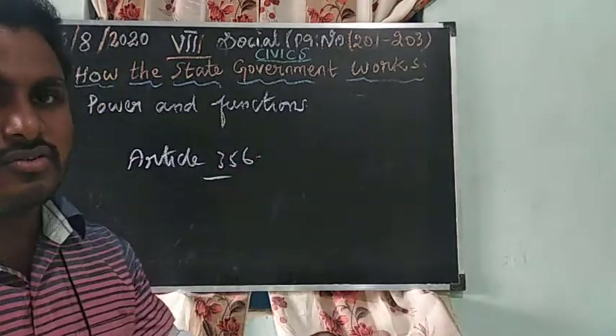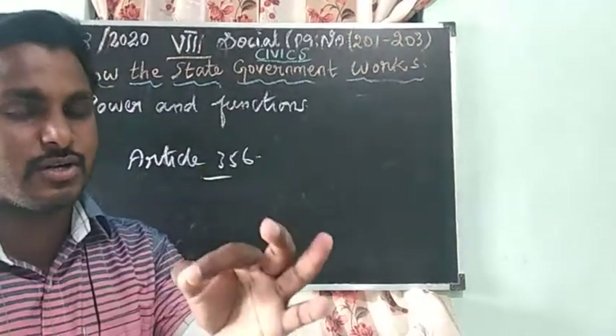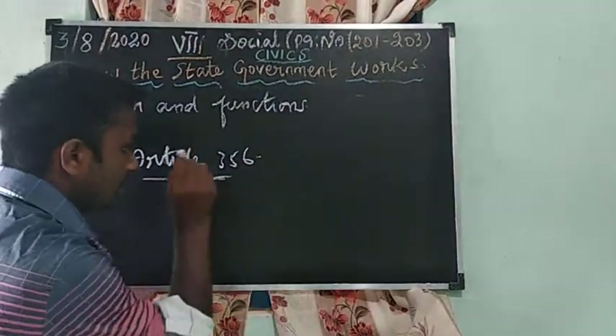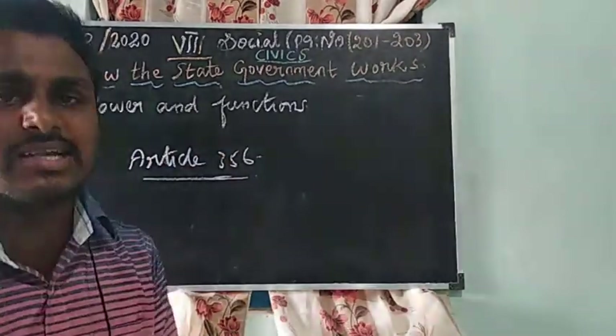There are 448 articles, 25 parts, and 12 schedules in our Constitution of India. Under Article 356, the President has the right to remove the state government.